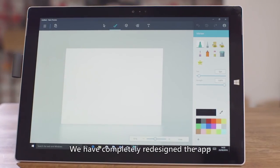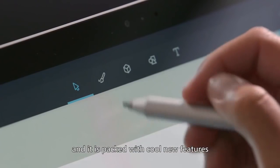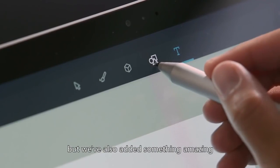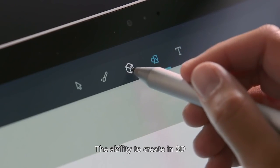Hi, and welcome to Paint. We've completely redesigned the app, and it is packed with cool new features. The paint you know and love is still there, but we've also added something amazing: the ability to create in 3D.